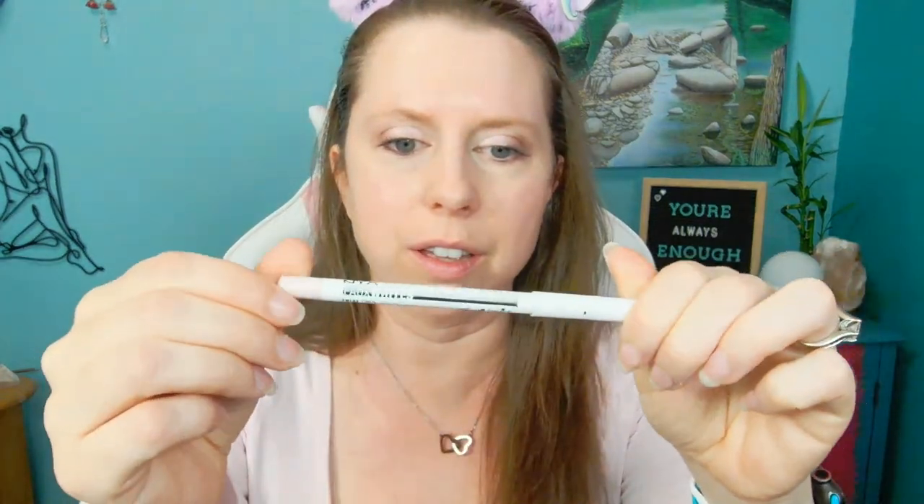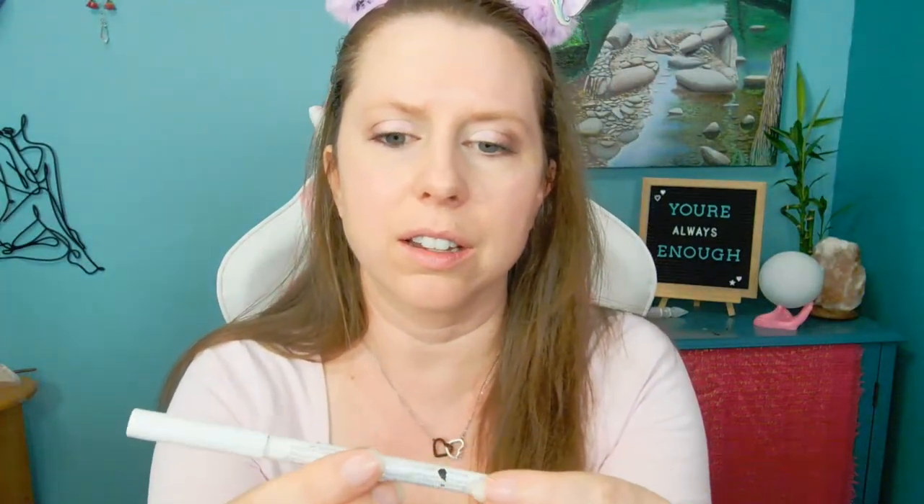For eyeliner I literally just put it on my waterline. Some people don't like doing that but that's what I do. If I want more of an awake look I use this really light white eyeliner. Putting the white eyeliner under your eye just gives you more of that subtle, awake look. I always like black eyeliner underneath — I've tried to do a cat eye but I just cannot figure it out.